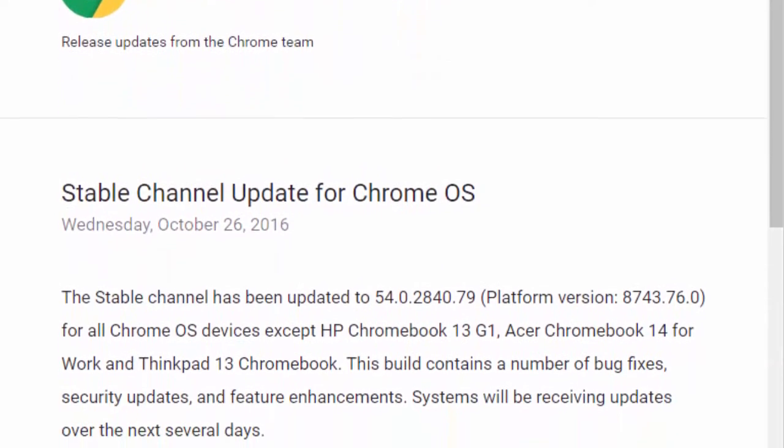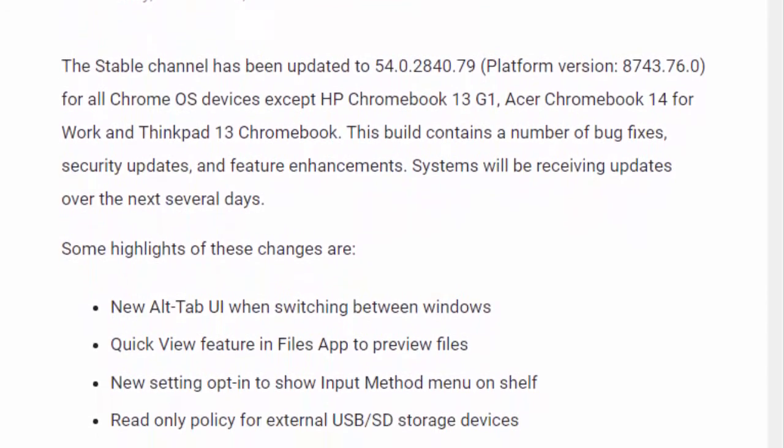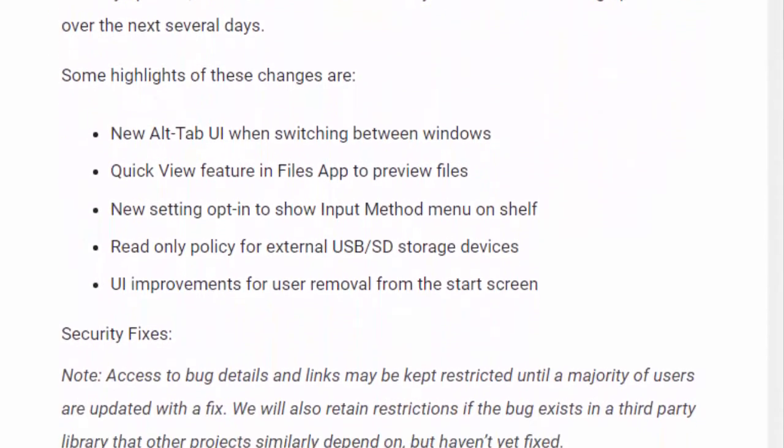Last Wednesday, October 26th of 2016, Google has started to release the newer version of Chrome OS, version 54.